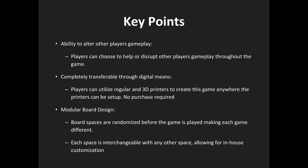The board game is fully 3D printable and does not require any purchases. The rules and cards are supplied as well, formatted for regular printing. The board itself is completely customizable, meaning anyone can create their own custom spaces to use in their games.